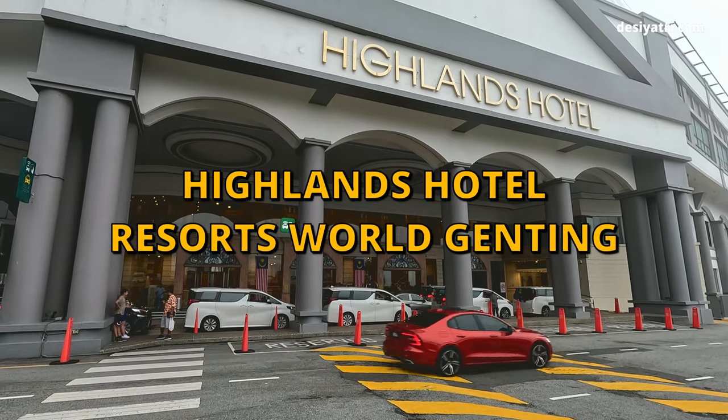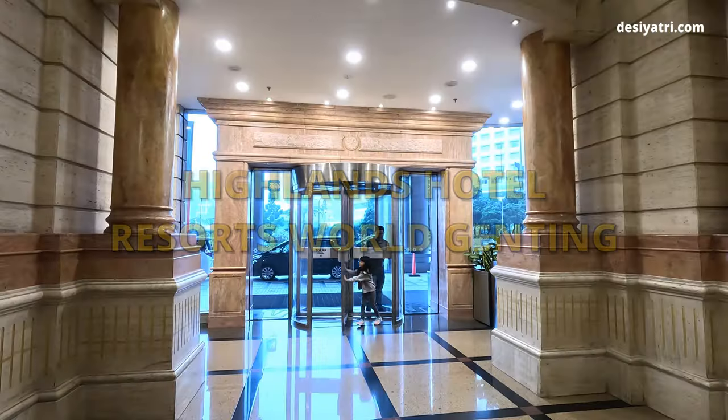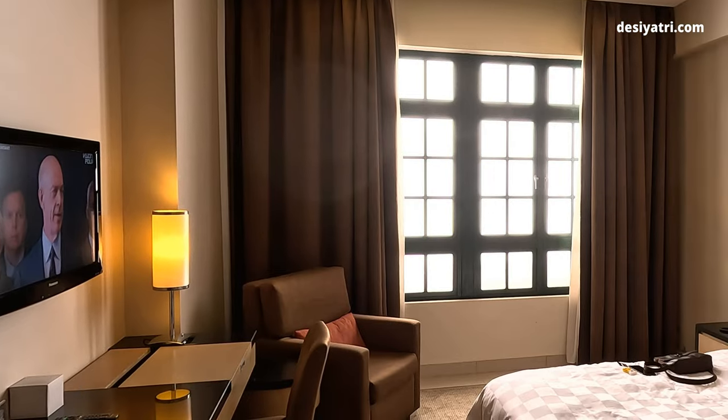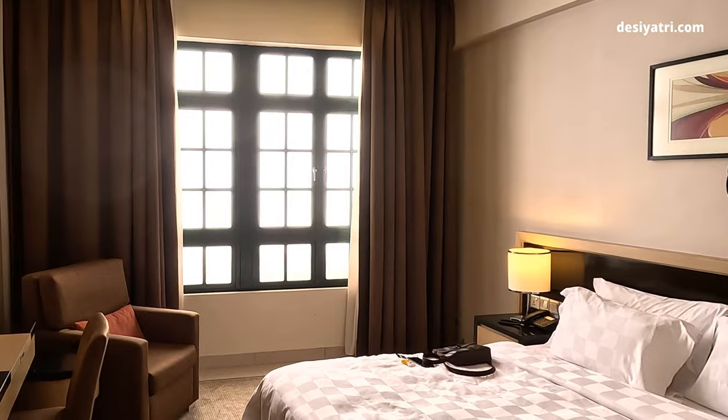Hi friends. In this video, you will see a tour of Highlands Hotel, a part of the Resorts World Genting. I will show you how the most basic room here, a deluxe room, looks like.